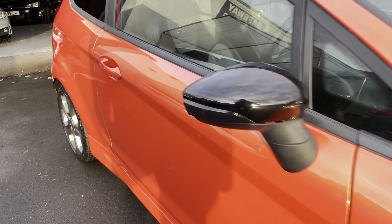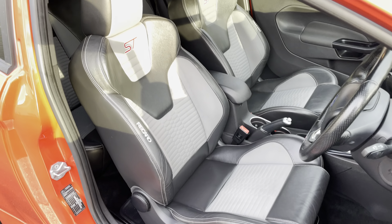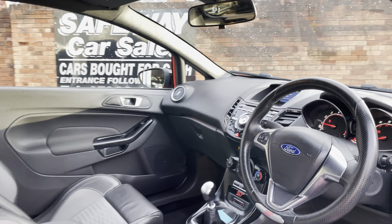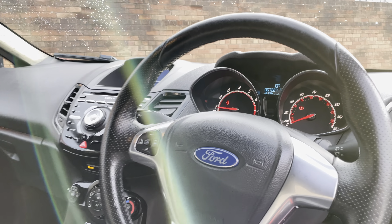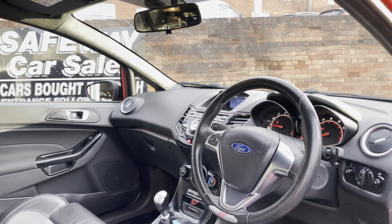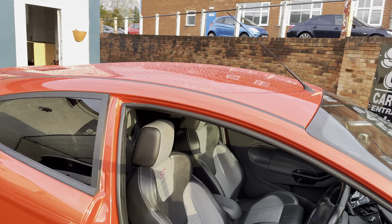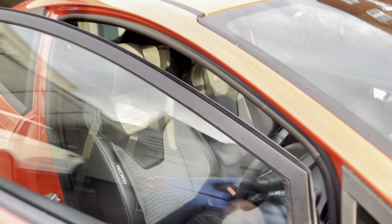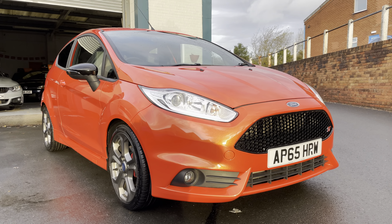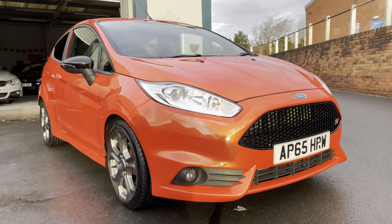Runs like a dream. You've got the half leather Recaro interior, which is in excellent condition as well. 67k miles, heated seats — have a look on the description for the full spec. It's obvious to see it's been well looked after. If you have any questions or want to arrange a viewing, please just give us a call here at Safeway Car Sales.